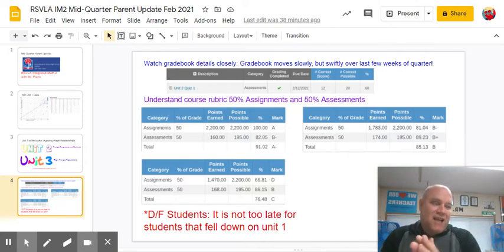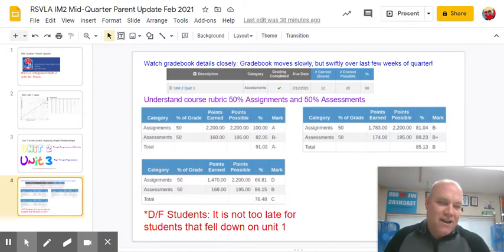If students start to slip on assignments, they might think they've got it covered. But you need to be paying attention, because that assignment score — say it's at 100 right now — it's not going to go down fast. It's going to go down really slow. So you're not going to notice it unless you're looking at the grade book details.